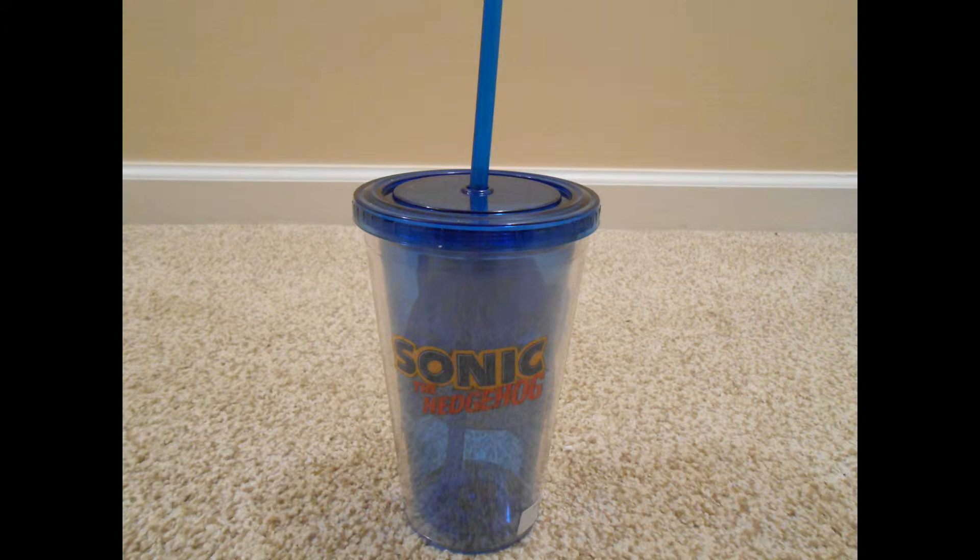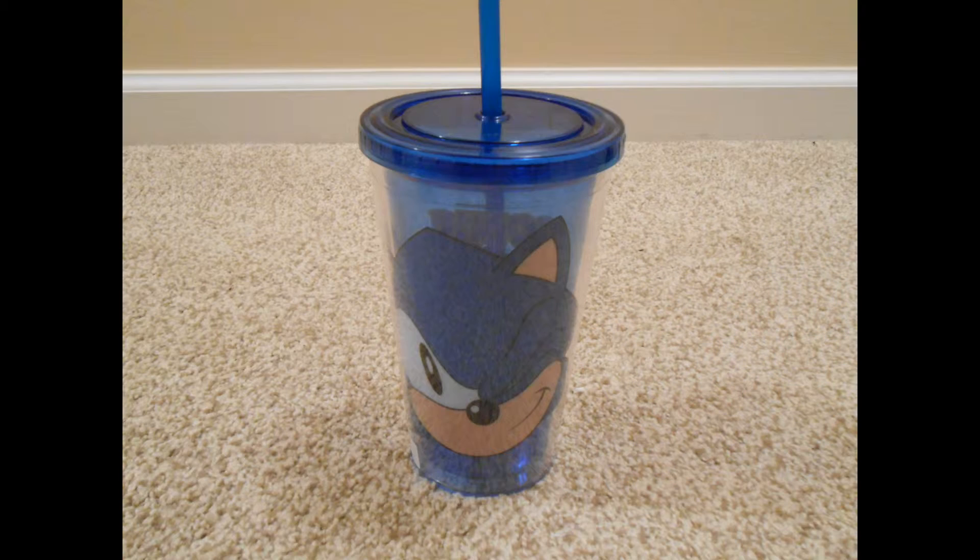Next up, we have a Sonic the Hedgehog themed double-walled insulated cup with a straw and built-in lid. So that's pretty cool. Perfect for when you're rolling around at the speed of sound, or when you're trying to fight evil people making robots and such, I suppose. Nice.